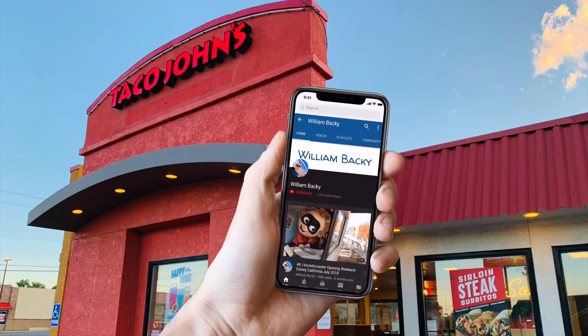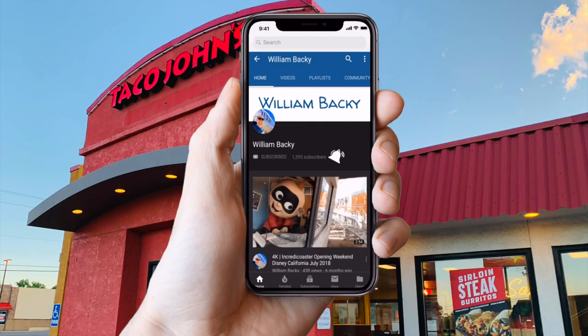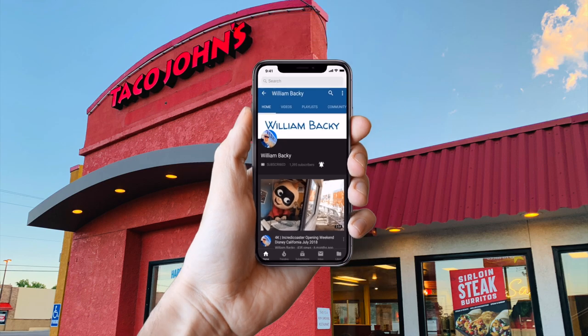Hey guys, we're at Taco John's. Make sure you hit the subscribe button and the bell to get future videos. So we are in Buffalo, Wyoming and we figured we'd check out this place. Let's go see what it's like inside.